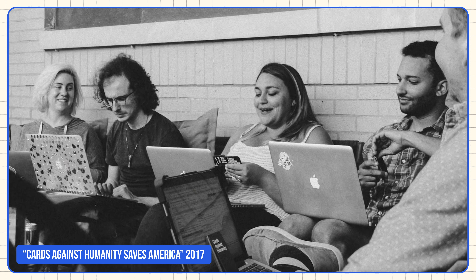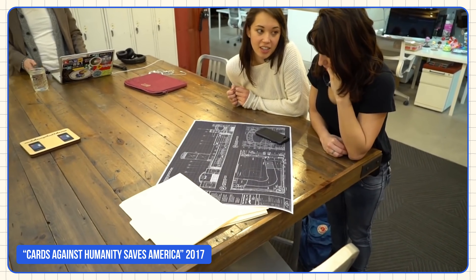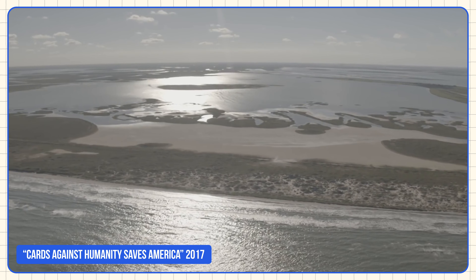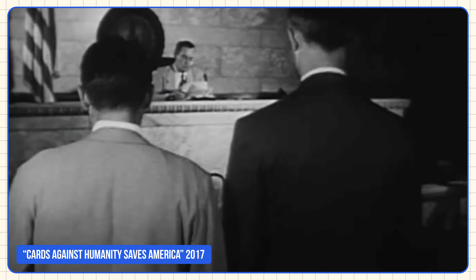A small card game company from Chicago, Illinois known as Cards Against Humanity launched a bold campaign to save America. This was during the holidays and the company asked followers to pay $15 and in return they would receive six days of surprise gifts. On the first day of the campaign, Cards Against Humanity purchased acres of land on the U.S.-Mexico border and didn't build a wall on it. They retained a law firm to fight the United States government and prevent them from ever building the wall. The campaign was controversial but also effective — they raised over $2 million, amplified their brand's values and impact, and got national media coverage.